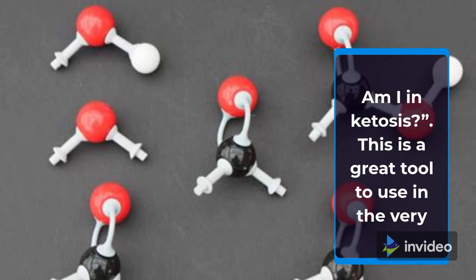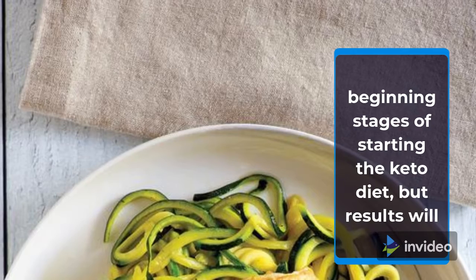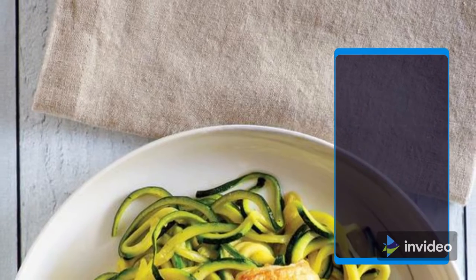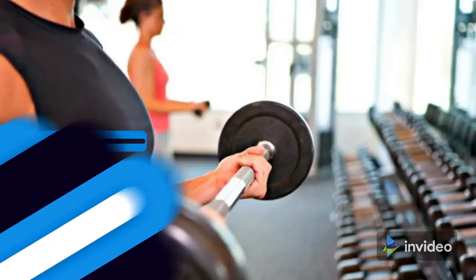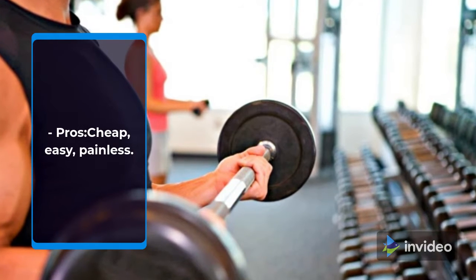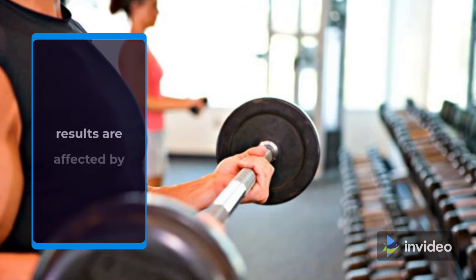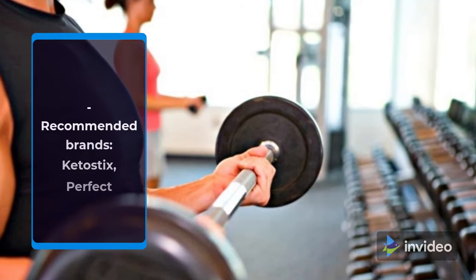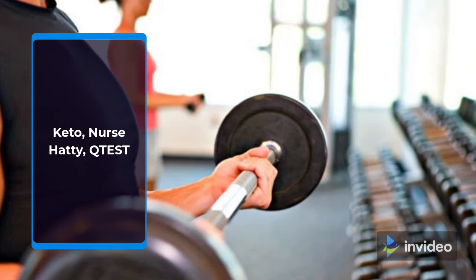Urine ketone strips are a great tool to use in the very beginning stages of starting the keto diet, but results will fade away once the body has adapted to fueling off of fat. Pros: cheap, easy, painless. Cons: least accurate and reliable over time, and results are affected by hydration. Recommended brands: Keto Sticks, Perfect Keto, Nurse Hatty, Q-Test.